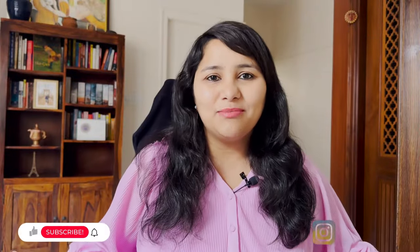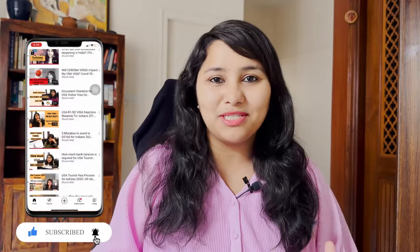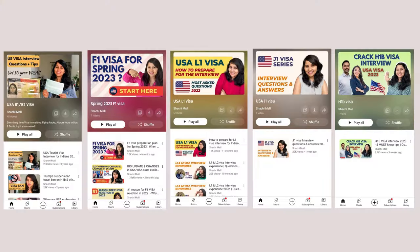Hi guys, my name is Shachi and I'm a travel and visa coach. On this channel, you'll find lots of useful videos on the US visa process. We have entire playlists for each and every visa category, so make sure to check it out.